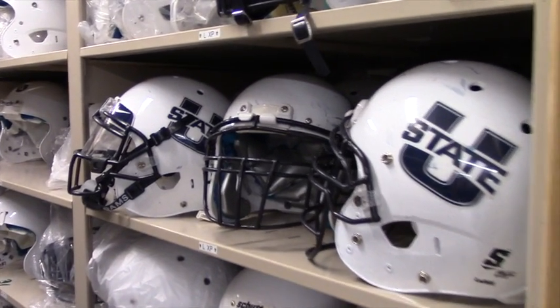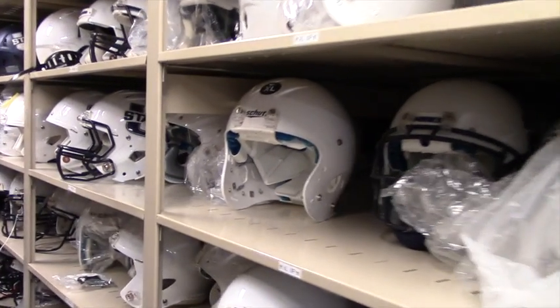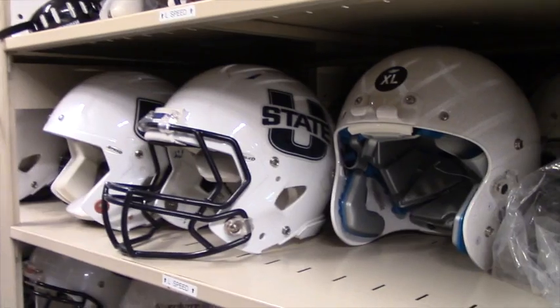Each player has their white practice helmet, and then select players that dress and play in games have a second helmet that's a navy one. All total, with the extra stock we have here on hand, we probably have close to 400 helmets.